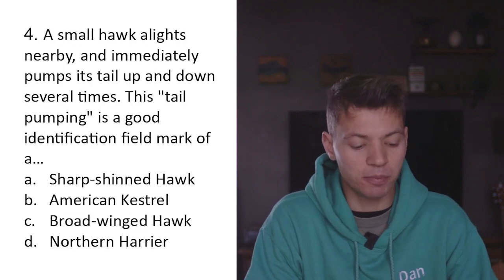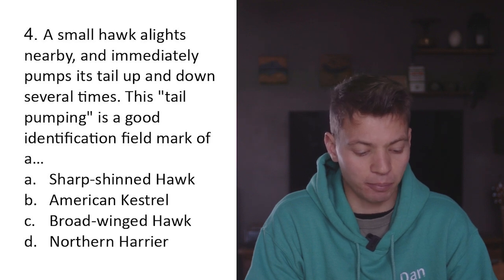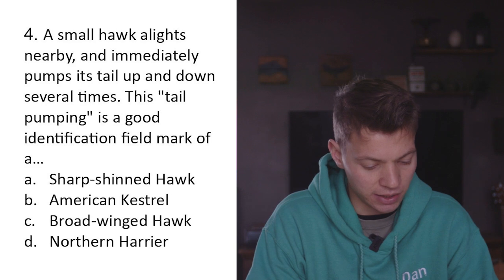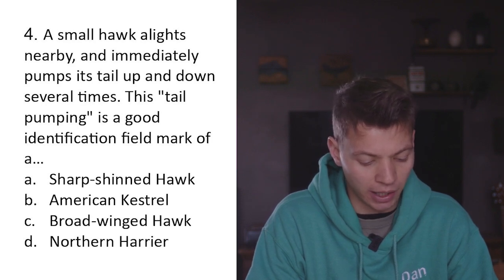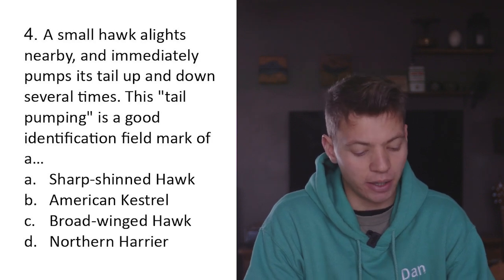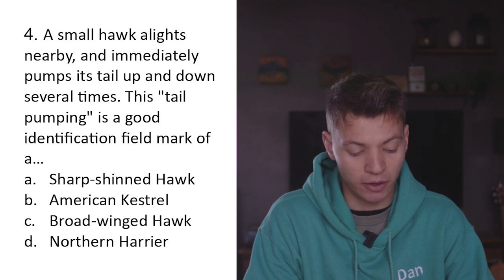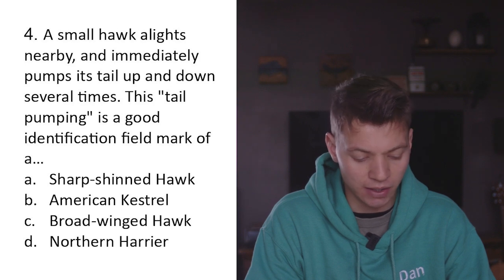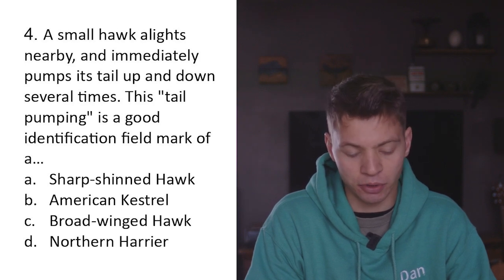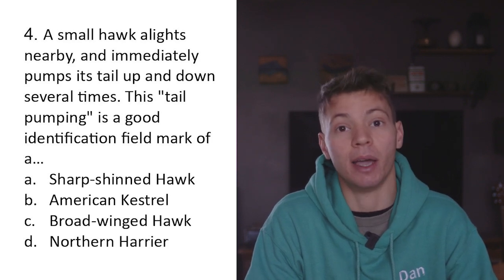Question four: A small hawk alights nearby and immediately pumps its tail up and down several times. This tail pumping is a good identification field mark of A) sharp-shinned hawk, B) American kestrel, C) broad-winged hawk, D) Northern Harrier. I don't have any experience with sharp-shinned hawks, broad-winged hawks, or Northern Harriers, but I do know it's quite a falcon thing to sit and pump their tail, so again I'm going to say B - American kestrel.